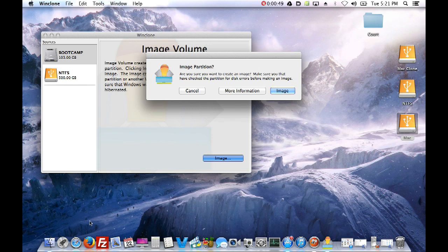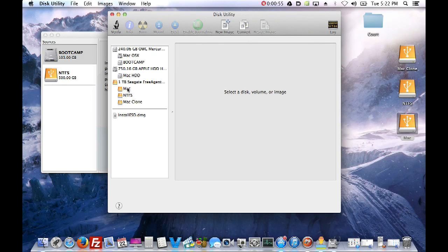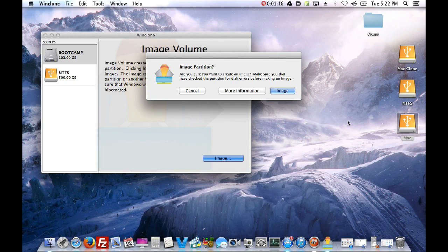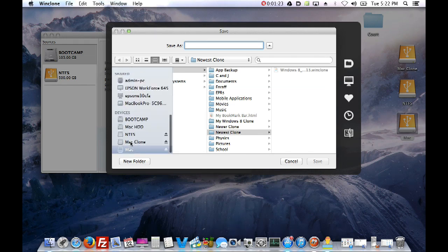You have the Boot Camp partition highlighted, hit Image, and you need a hard drive formatted in Mac OS Extended Journaled. To do that, open Disk Utility, plug in your hard drive, hit Erase - everything on it will be erased. If you have a free hard drive, you want it in Mac OS Extended Journaled format - that's how to save the WinClone image.